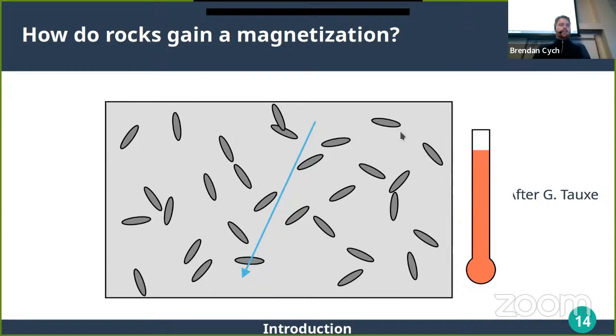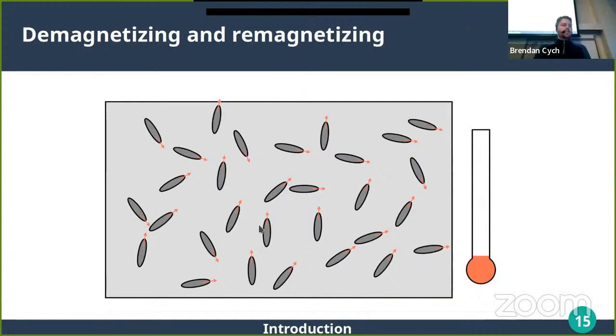The animation shows grains flipping as the rock cools down and then getting locked in. There is a preferential alignment with the external field — shown by the blue arrow — and the degree of that alignment gives you the field strength, while the direction of the alignment gives you the field direction. When you have an ensemble of many grains, they will have a proportionality in magnetization strength to field strength, up to some saturation where they're all as aligned as they can be.